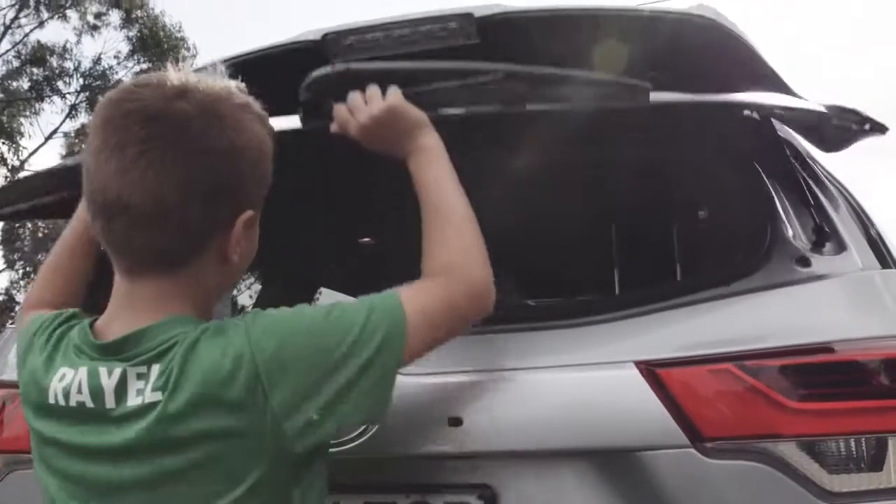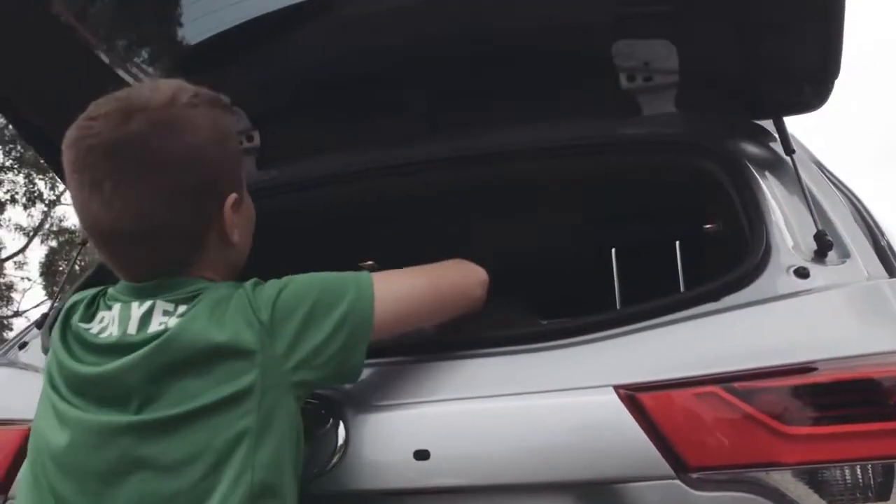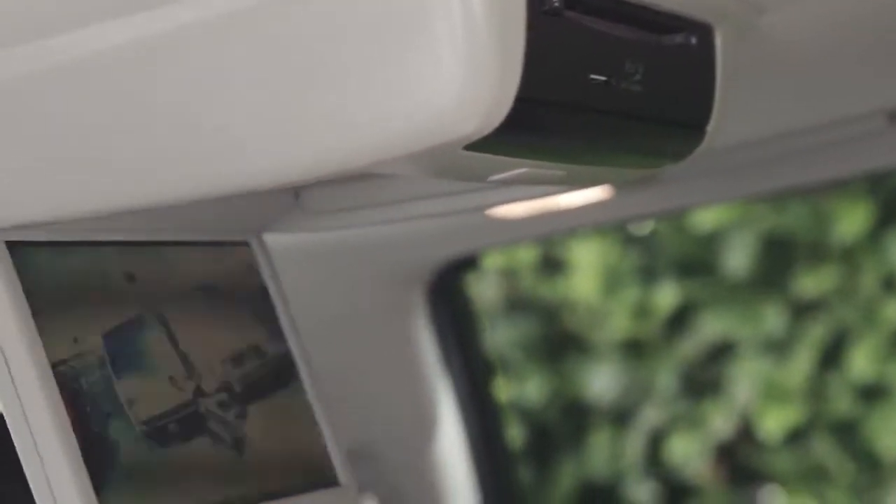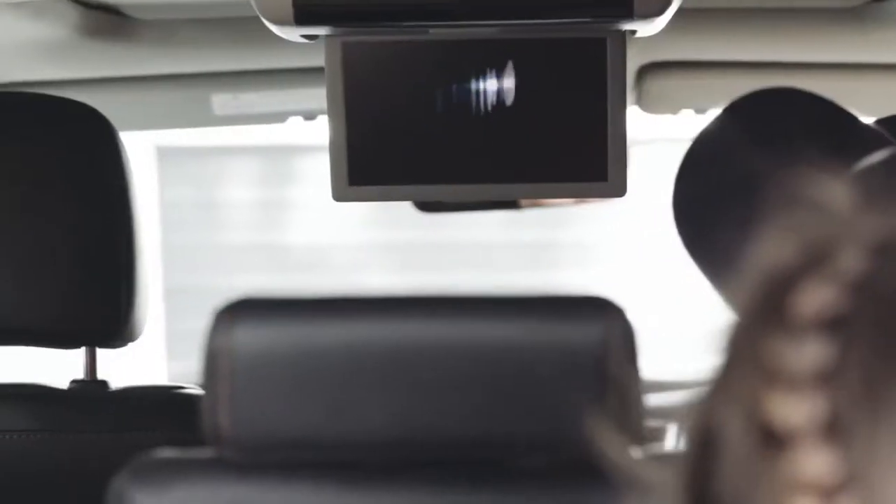The kids could open the rear window without having to open the whole boot, which was really handy. The kids love the DVD system — that was an absolute winner. They thought they were in business class.